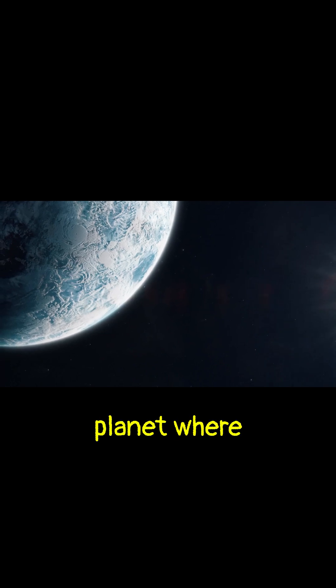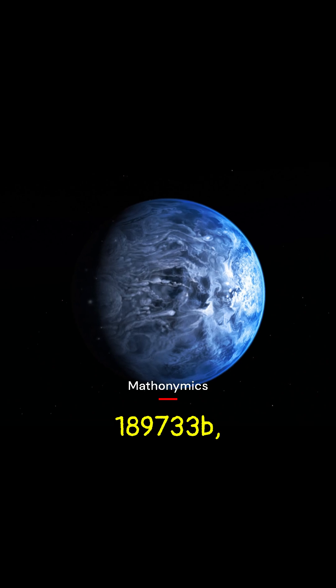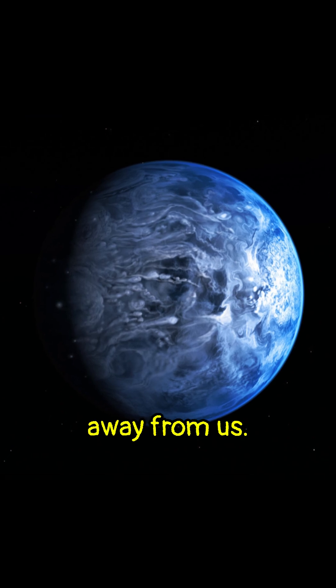Imagine standing on a planet where it rains molten glass. Meet HD 189733 b, an exoplanet which is nearly 64 light-years away from us.